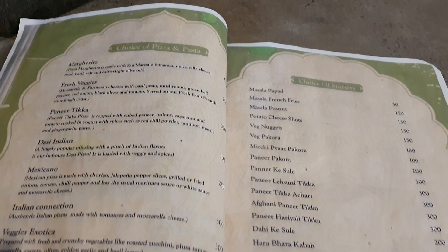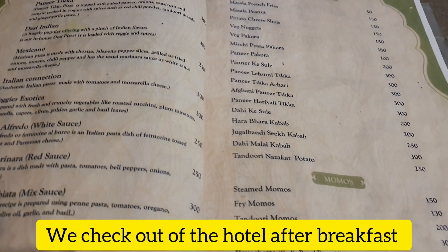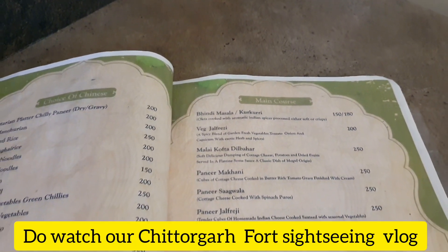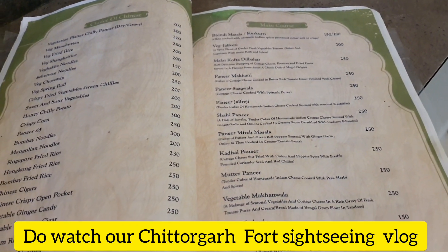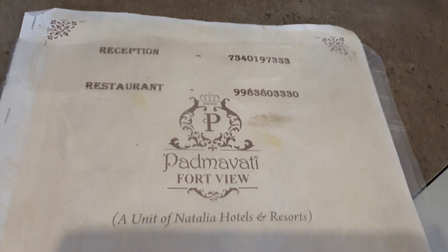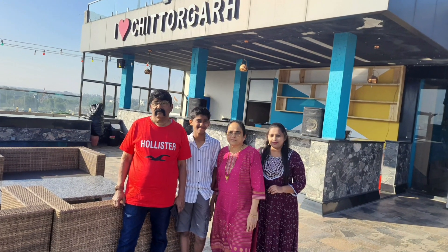After breakfast, we checked out from the hotel. Then we went to Chittorgarh Fort and spent half a day there. After that, we headed to Udaipur, arriving around 3 to 3:30. We had a cab booked for the whole sightseeing and for the onward journey.